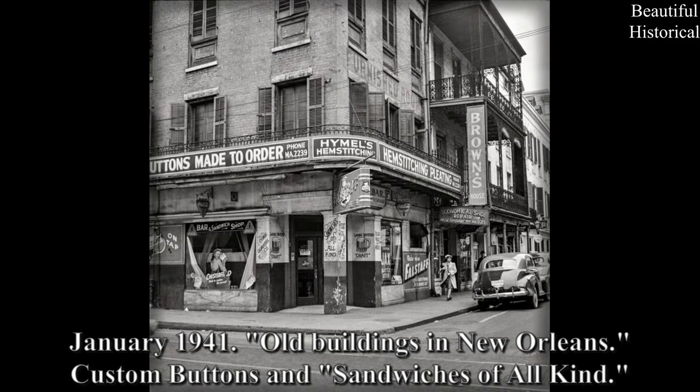January 1941 — old buildings in New Orleans, custom buttons and sandwiches of all kinds.